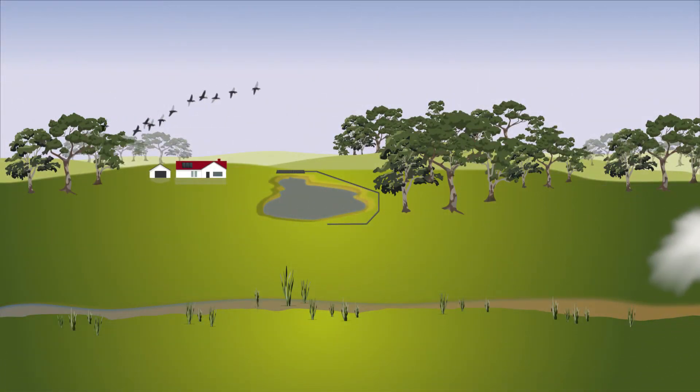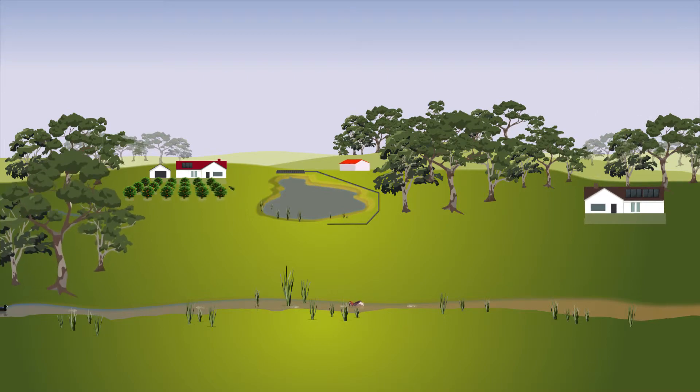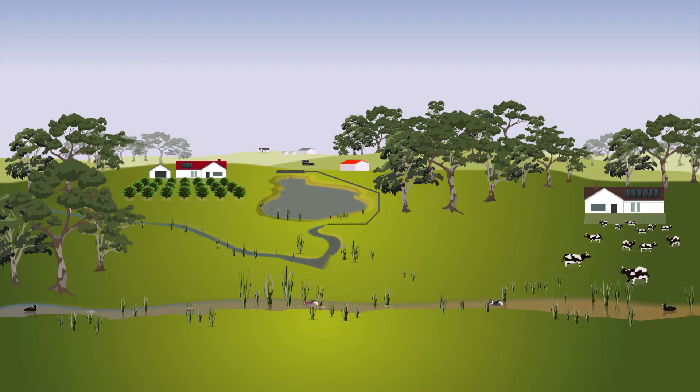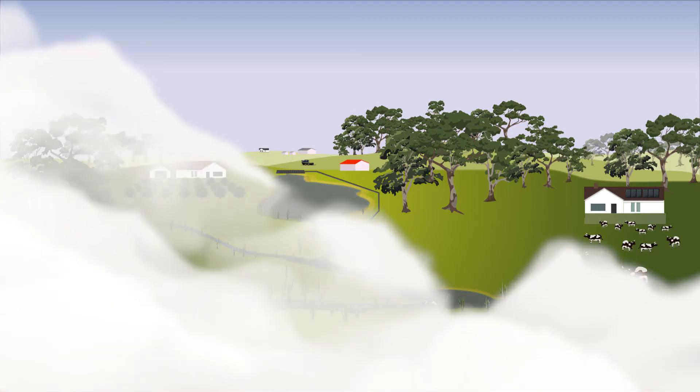Low flows involve only a small amount of water, but the long-term benefits are substantial. By caring for our catchments, we can have a healthy region with good water quality that supports our local communities and economy for generations to come.